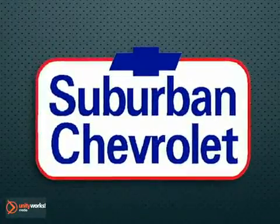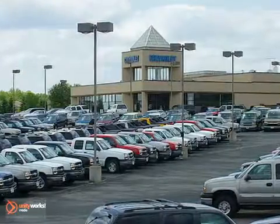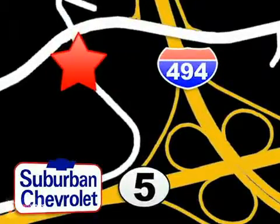Hurry in today. Stop in to Suburban Chevrolet Service Center today, the one stop shop for all your service needs. We're even open Saturdays for your convenience. Find us at Highway 494 and Highway 5 in Eden Prairie.